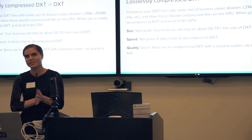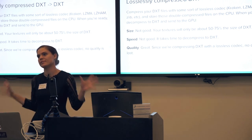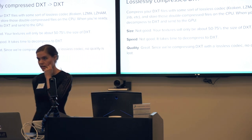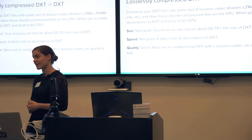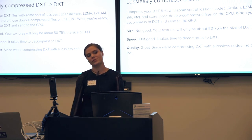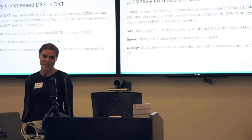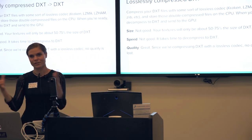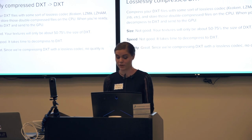Another solution a lot of people use is to take a GPU format and losslessly compress it. You can use Kraken, LZMA, or just all kinds of lossless compression solutions on this data. Evaluating that: the size is actually not that good — DXT was not meant to be losslessly compressed. Half the size is a reduction, but it's not as good as JPEG. Speed is also not great — decompressing does take some time. But the quality is great because lossless means you lose absolutely no data beyond what DXT itself already lost.